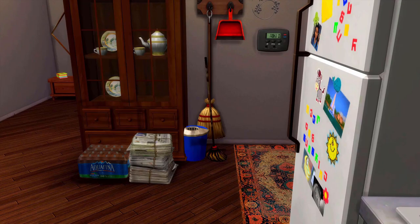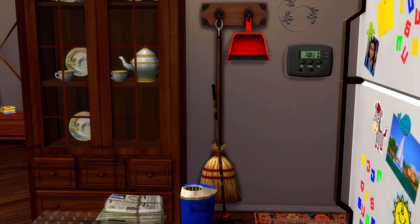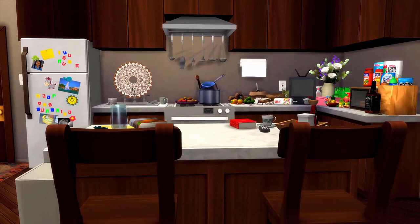In the entrance we have the stack of newspapers — the huge stack of newspapers — the water bottles, then we have the China cabinet with the antique teapots and plates and stuff. We have the beer, some beautiful wall art along with a thermostat, and the broom and mop.